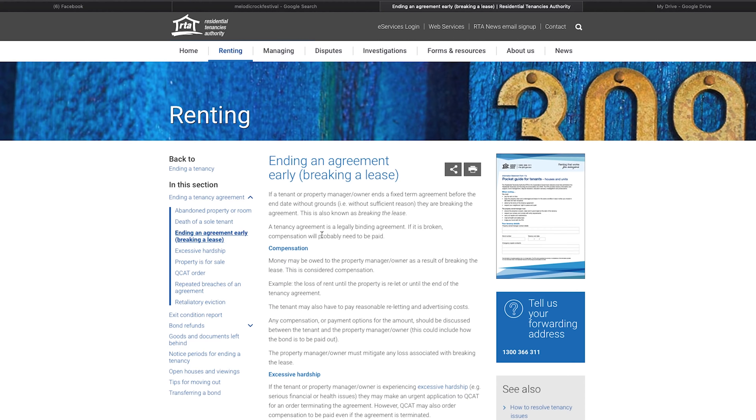Hi guys, my name is Michelle and I'm from Belouis Realty, and I'm here to explain to you how a break lease works. We do require everything in writing, however I do encourage that you come into the office and see us so we can explain how a break lease works and what the process is.